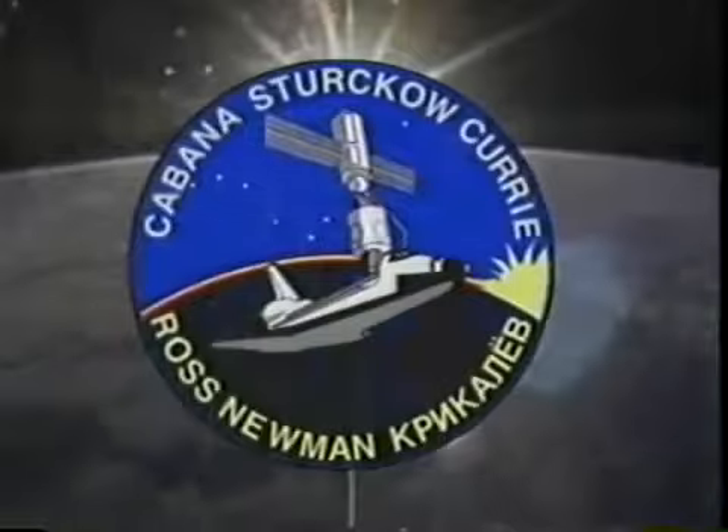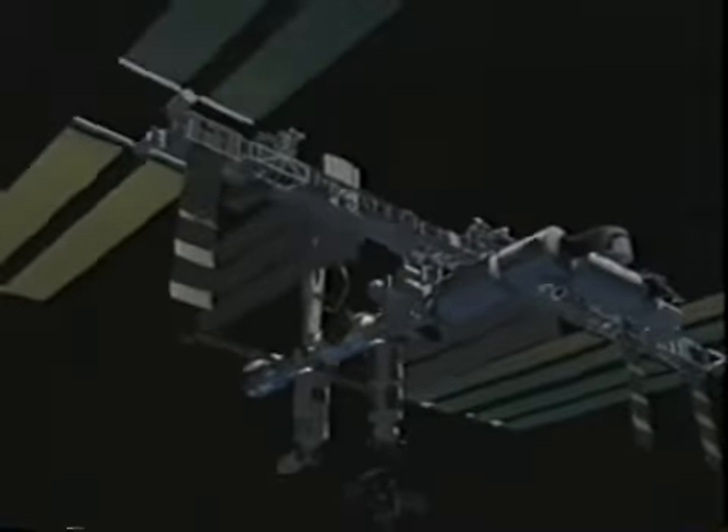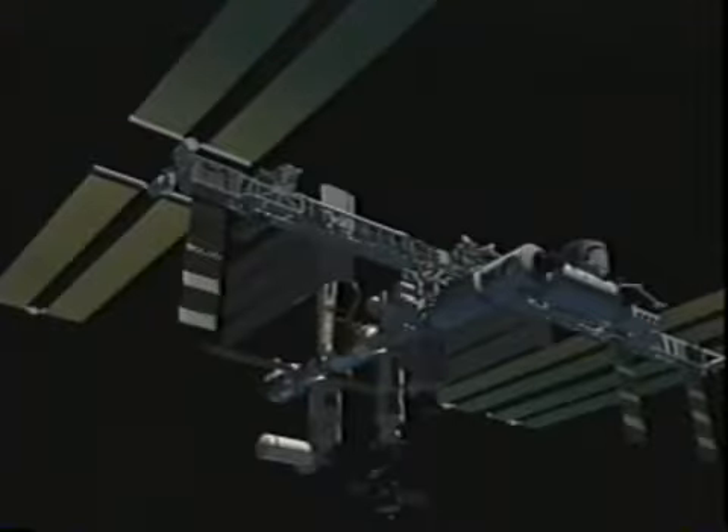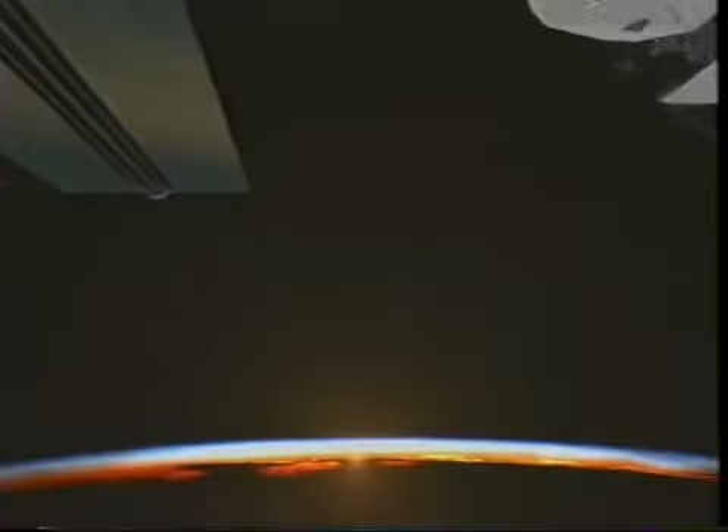But this is only the beginning of the International Space Station, and we've got a long way to go. We're going to take those two modules and add a service module for living and even more modules as the station continues to grow into a world-class microgravity lab in space 24 hours a day, 365 days a year, doing science. When it's done, it'll be larger than a football field with all its truss structures and solar arrays — truly the brightest new star on the horizon. As it goes over the horizon, we know we've got a lot of work in front of us, but NASA and the entire team are up to the challenge.